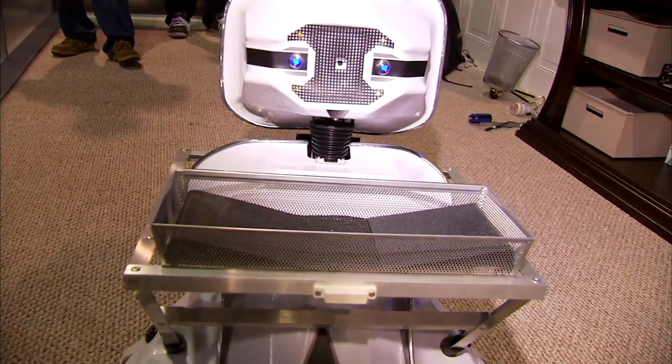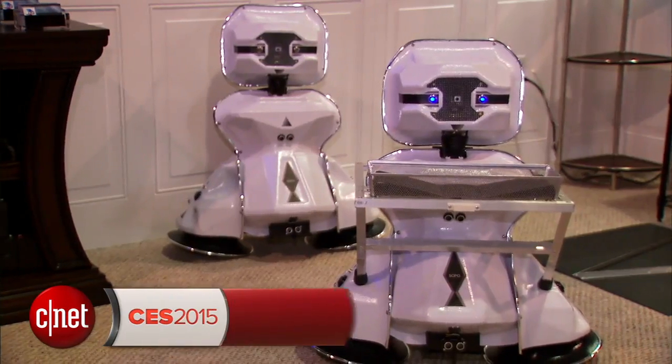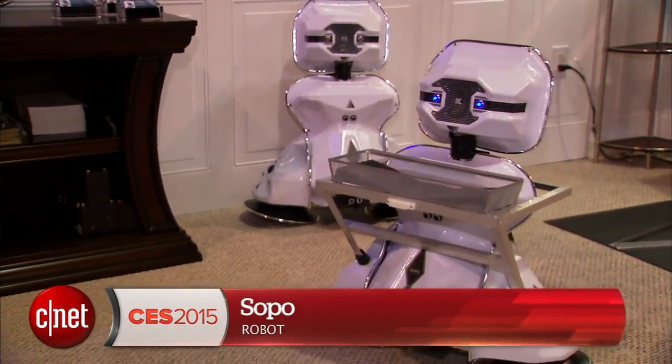Hi, my name is Sopo. If you were a fan of the movie Short Circuit just like I was and you wanted your own Johnny Number 5, then I have the solution for you. Here at CES 2015, meet Sopo.